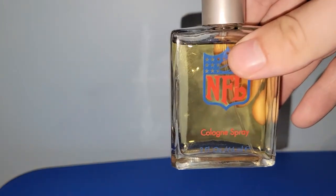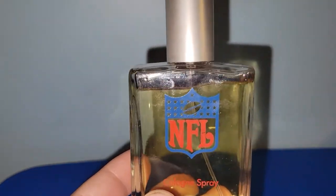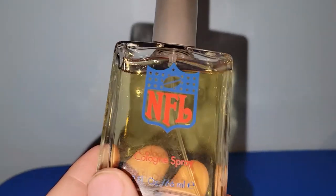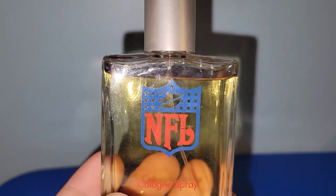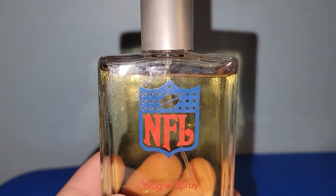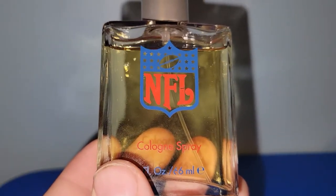I paid $4 for this vintage NFL cologne spray. To my surprise, it actually does smell pretty good and it's about 98% full. I did look this up and it looks like one just sold for about $35, so we will see what happens there.